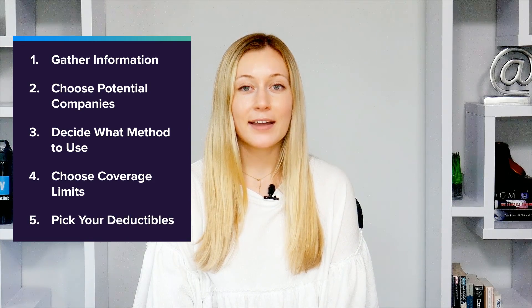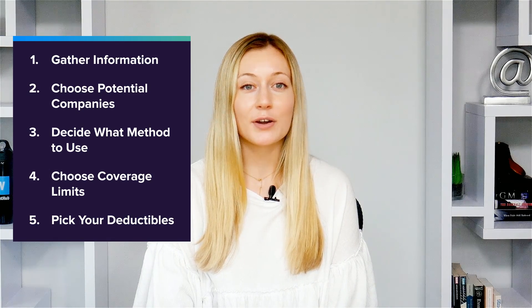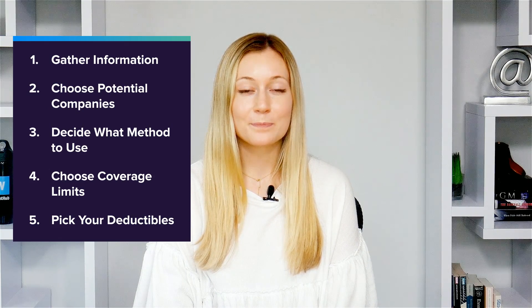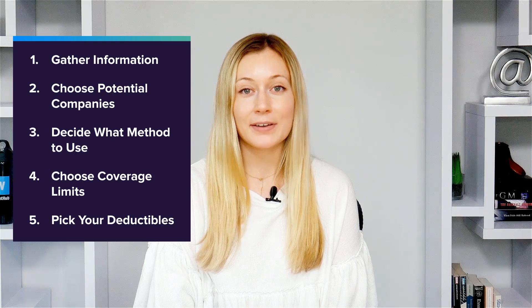Once you've figured out how much coverage you want, you need to pick deductibles for certain types of coverage. Things like collision insurance or comprehensive coverage typically require a deductible. Higher deductibles usually mean lower premiums, but remember to only choose a deductible you could afford to pay out of pocket in the event of a claim.